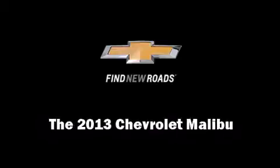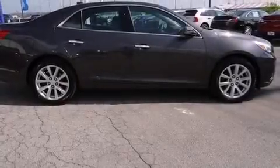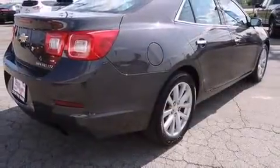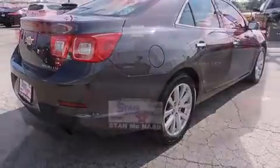Discerning drivers will appreciate the 2013 Chevrolet Malibu. With just over 25,000 miles on the odometer, this four-door sedan prioritizes comfort, safety, and convenience.